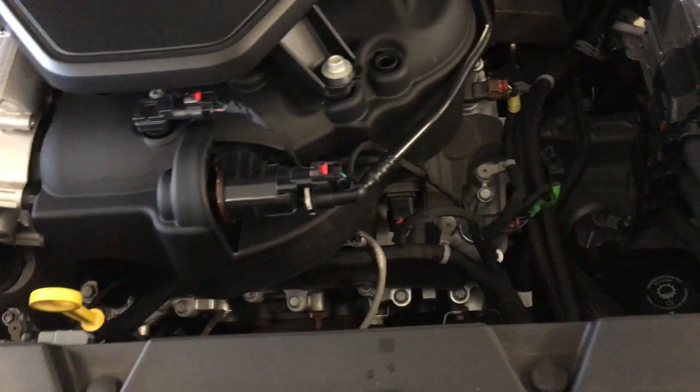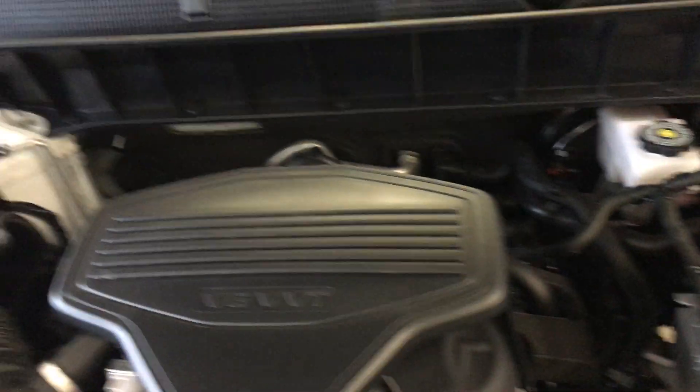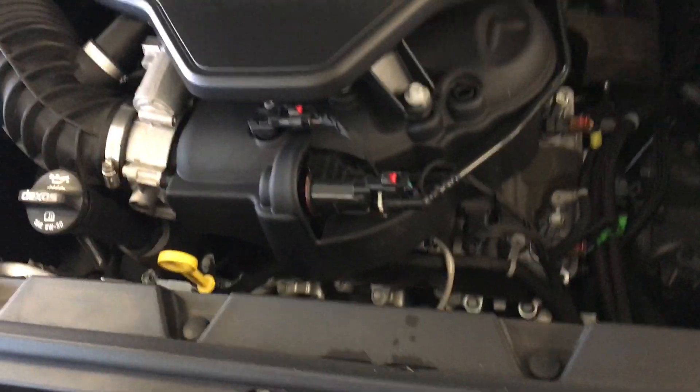Let's go ahead and pop the hood here. I believe it's a 3.6 liter variable valve timing V6 engine. Very clean, very quiet — no exhaust leaks, no fluid leaks, no corrosion on the electrical terminals. Very much what you'd expect on a vehicle with 11,000 miles — very much like new.